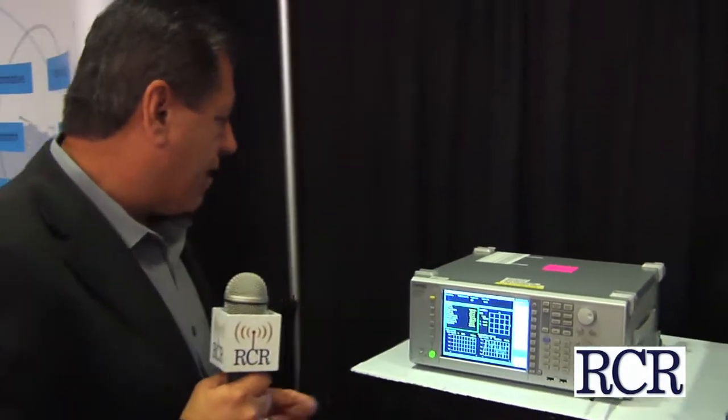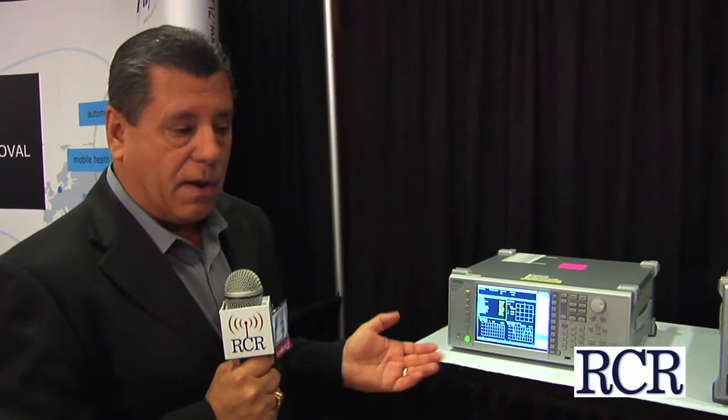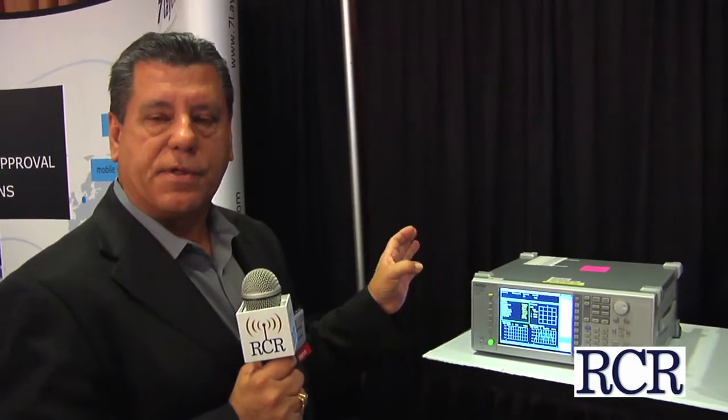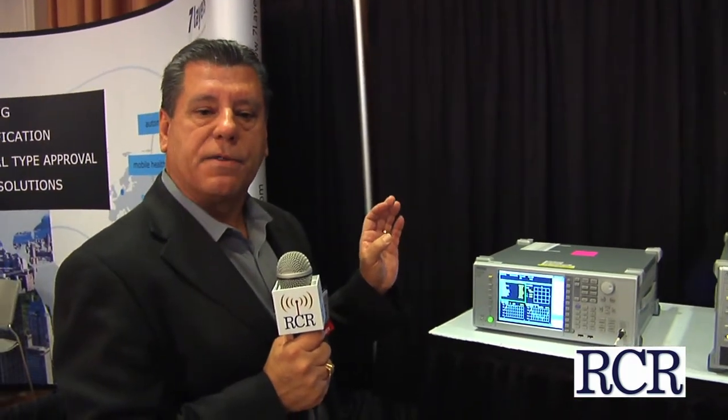Over here we have our spectrum analyzer, which can be used not only to do spectrum analysis of LTE signals, but also for signal generation. So it's a combination of both the signal generator and signal analyzer in one box, and it's also used in LTE testing and legacy technologies as well.